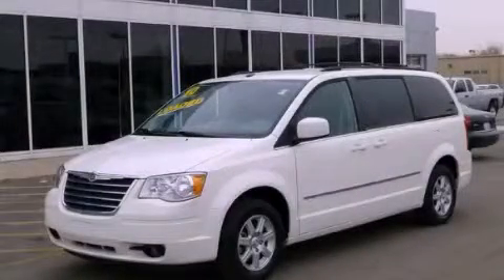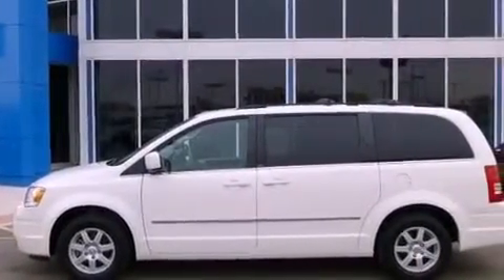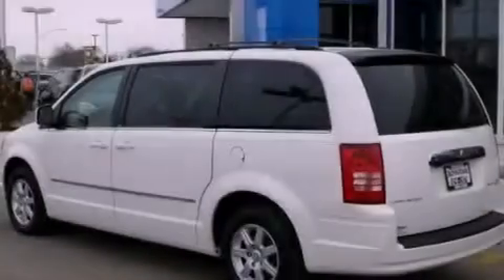This is a 2010 Chrysler Town & Country — room for the entire family. It has a 3.8-liter six-cylinder engine and an automatic transmission.